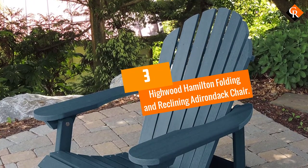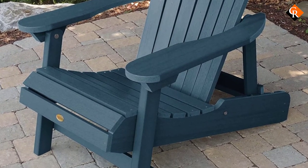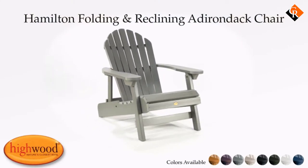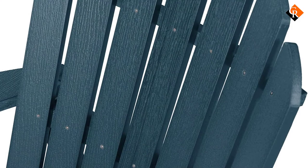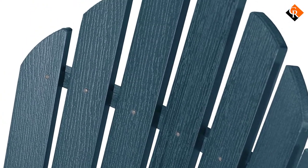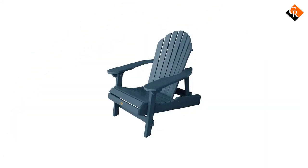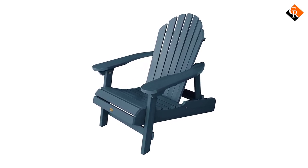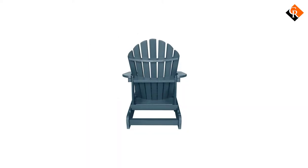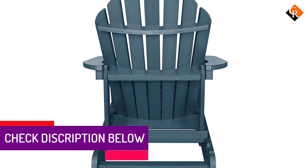At number 3, we have the Highwood Hamilton Folding and Reclining Adirondack Chair. I decided to order one chair and determine if I would order more in the future, writes one reviewer who ended up buying 3 more. I'm happy to report that the chair exceeded my expectations and the rounded back is more comfortable than the original flat back panels that I grew up with. These folding Adirondack chairs can also recline into 3 different positions. The first is great for sitting around the campfire, the second is the most comfortable for chatting with someone across from you, and the third is great for lying back a little and getting a suntan.